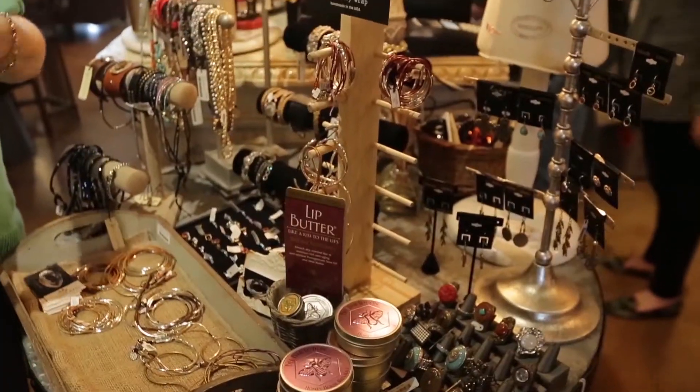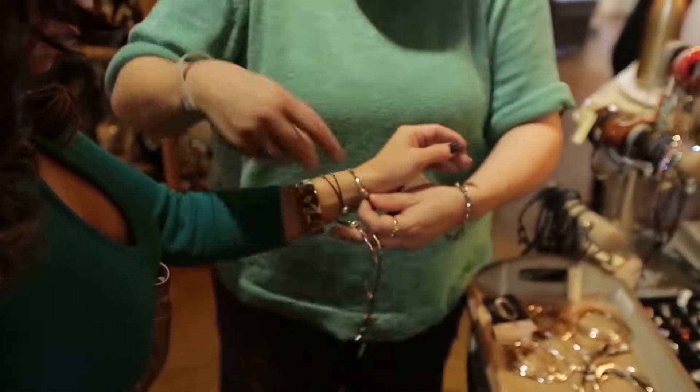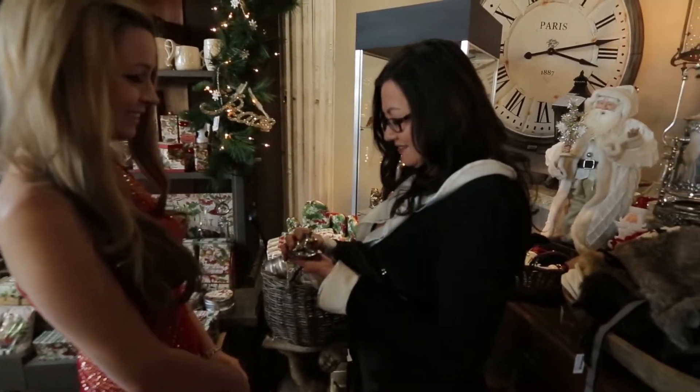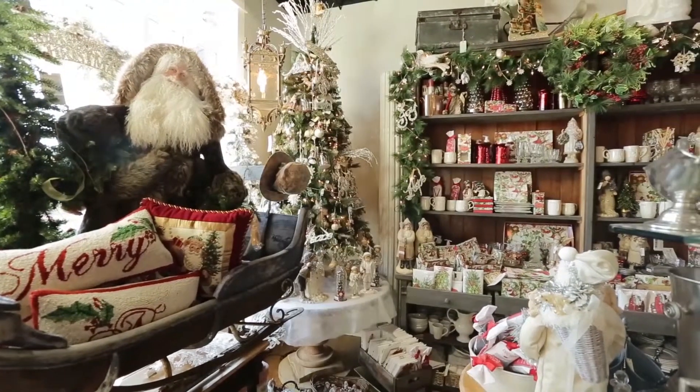I'm sure you loved all of those Santas, but there are so many other things in this store. There's a wonderful collection of jewelry — some of the best everyday jewelry I've ever seen, it's just really beautiful. There are also soaps, glassware, and dishes, and because this is an antique store, there is the most amazing antique sleigh I've really ever seen.